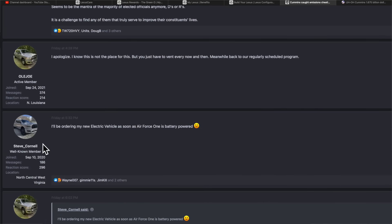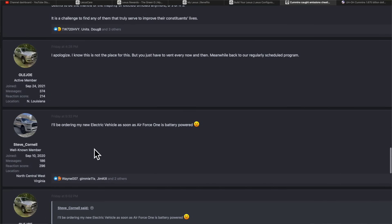The last comment I want to read is from the HD Rams forum. A guy said: I'll be ordering my new electric vehicle as soon as Air Force One is battery powered. I thought that was classic — he's taking a shot at the government because they're not running emissions control systems in their military vehicles, and do you know why? It's because it makes them less reliable. When they're out fighting wars, they want the vehicles to be more reliable. But for you and I who spend $80,000 to $90,000 for these pickup trucks, they don't care if they're unreliable.